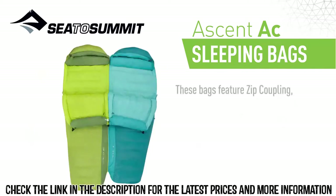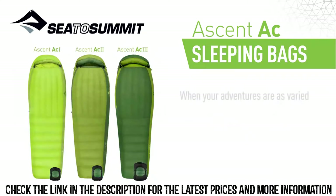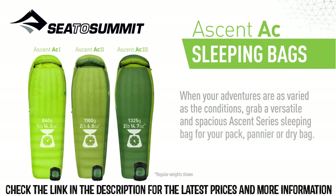These bags feature zip coupling, allowing them to be paired together with women-specific right-hand zip bags — perfect for cozy adventures for two. When your adventures are as varied as the conditions, grab a versatile and spacious Ascent Series sleeping bag for your pack, pannier, or dry bag.